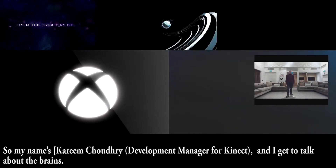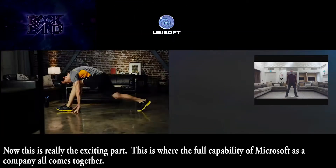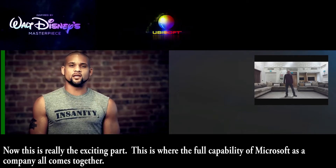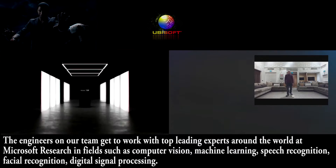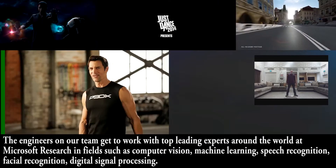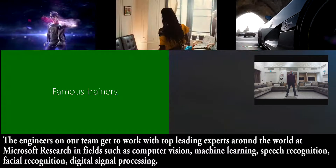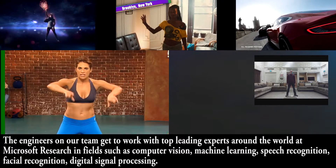My name is Kareem and I get to talk about the brains. This is the really exciting part — this is where the full capability of Microsoft as a company all comes together. The engineers on our team get to work with top leading experts around the world in Microsoft Research in fields such as computer vision, machine learning, and speech recognition.